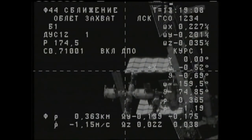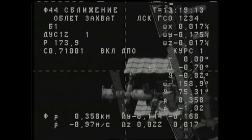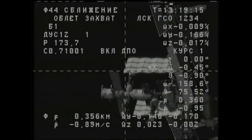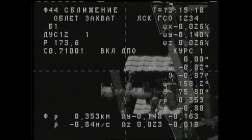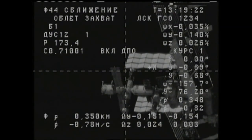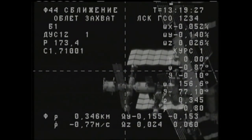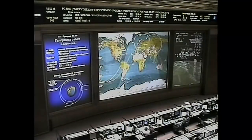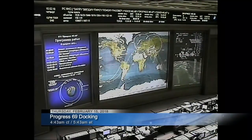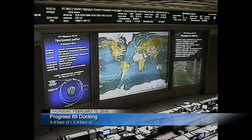Just a touch earlier than had been predicted, the Progress has now initiated its fly-around of the International Space Station, all automatically controlled by its computers to align itself with the aft port of the Zvezda service module. Docking is scheduled at 4:43 a.m. Central Time. However, as is customary, the link-up could occur a few minutes ahead of schedule.